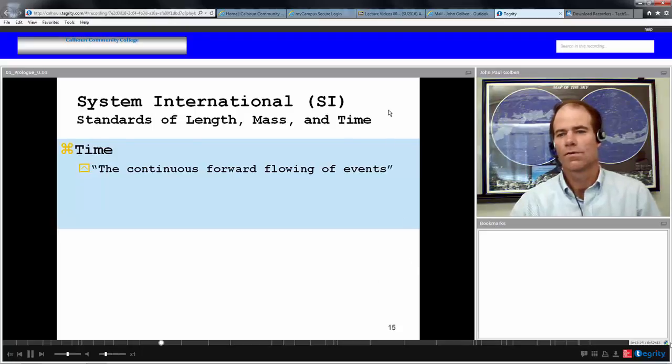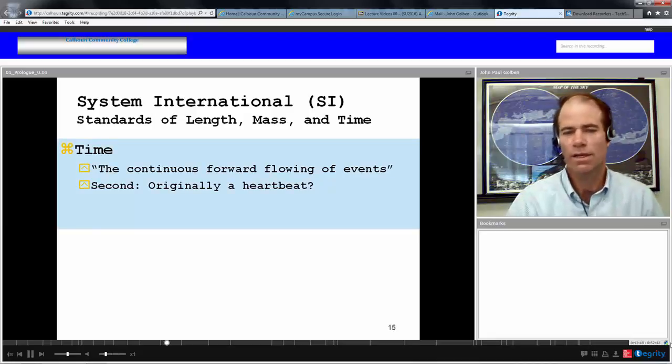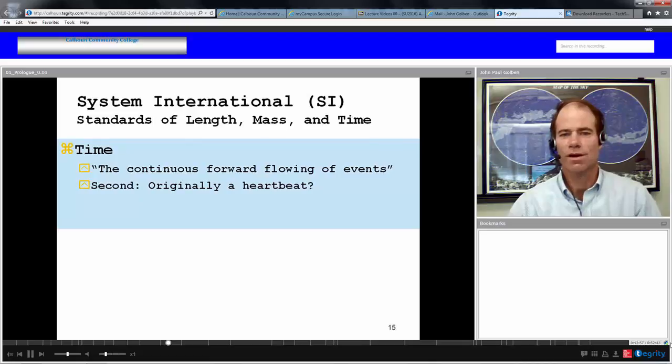The first major unit in the SI system is the second, measuring time. The second was originally based on a heartbeat — on average, a heartbeat is about sixty or seventy beats a minute, which is close to a second. It's really hard to know exactly where the second came from, but that's probably a good guess.